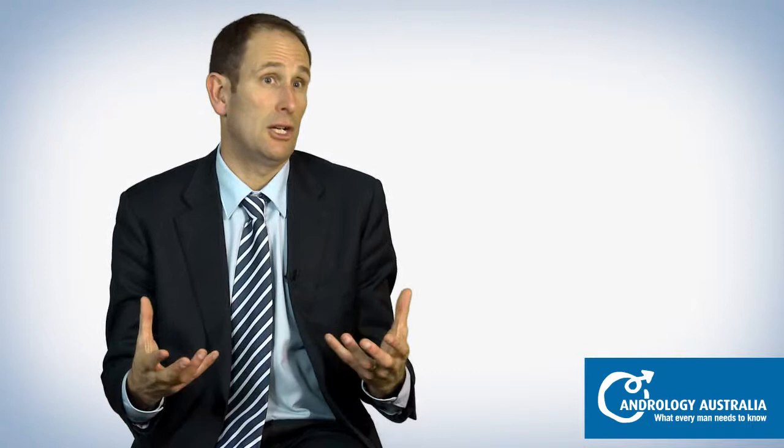The third piece of information from a biopsy that shows cancer is that we can sometimes get an idea of the volume of cancer — how much cancer is actually present. That's another important aspect of the disease.